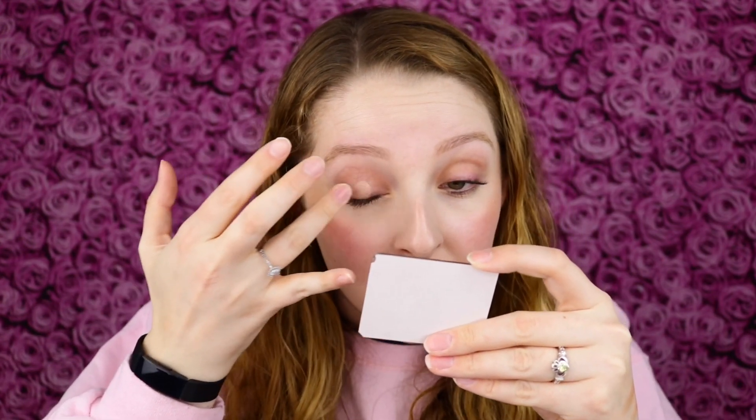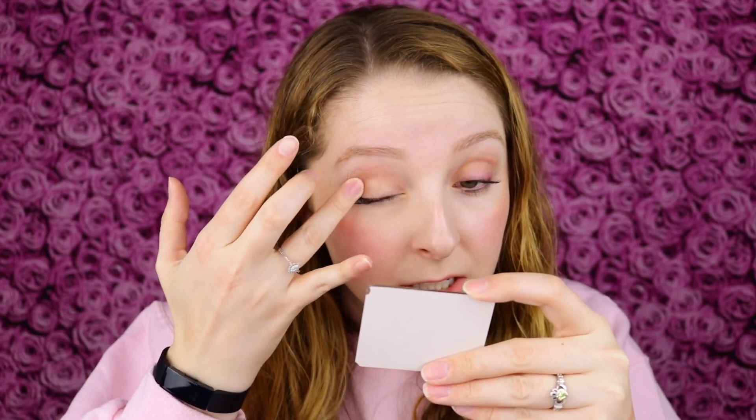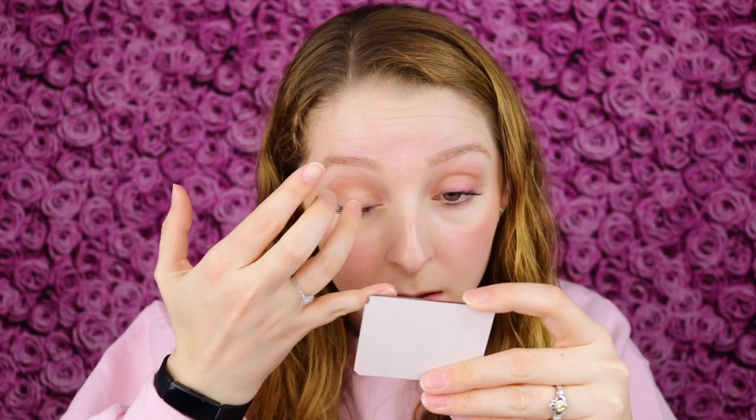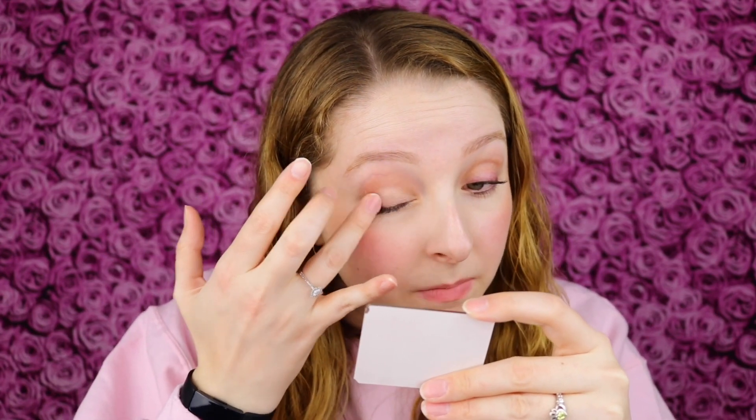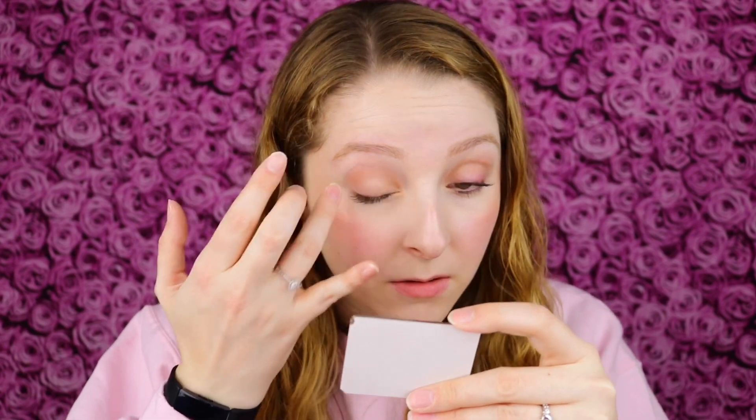Lately I've been loving a light neutral shimmer shade all over the lid, so let's see how that looks. I apply it with my finger because with a metallic shade you want to use either your finger or a wet brush to get the full pigmented effect, and this applies really nicely with my finger.